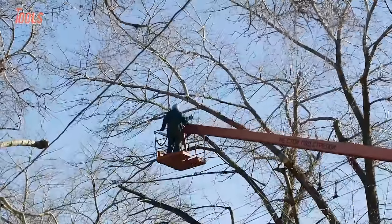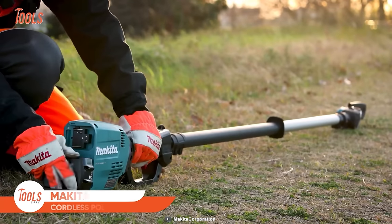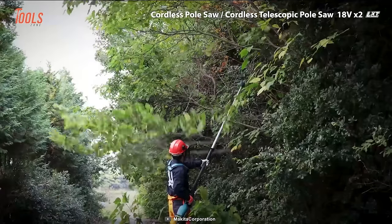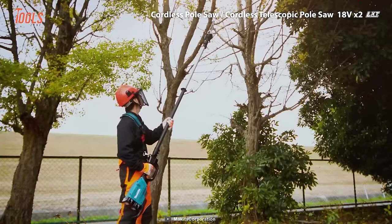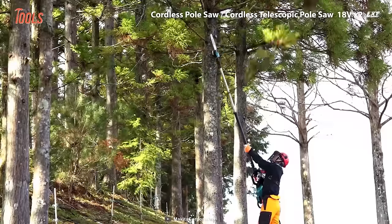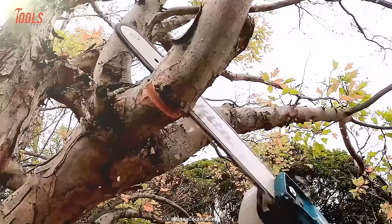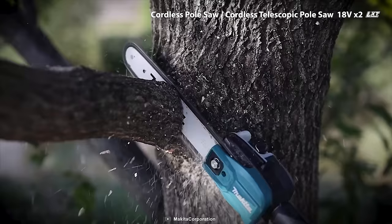Cutting high branches doesn't always require ladder climbing — it's possible standing on the ground. With Makita cordless pole saws, you can choose between four different models: two regular pole saws and two telescopic pole saws. Although they come in individual models, they offer similar comfort and cutting efficiency. Each delivers nearly the same cutting power as 30ml class engine pole saws. When cutting branches of different thicknesses, you can adjust power with its variable speed control trigger.